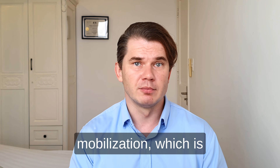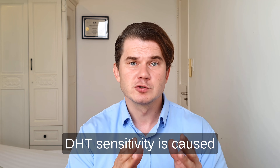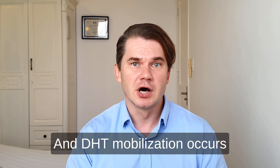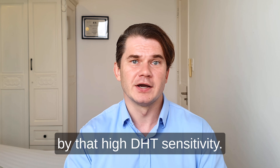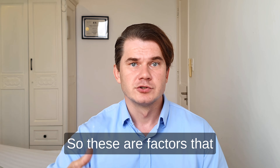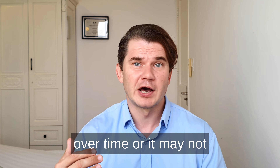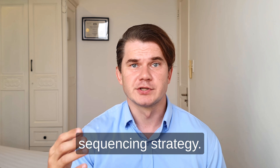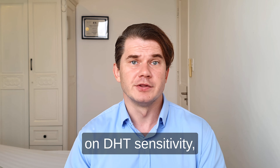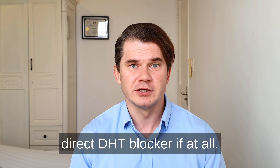DHT sensitivity and DHT mobilization are key to understand, and this is where most people get confused. DHT sensitivity is caused by factors that increase androgen sensitivity in the follicles, and DHT mobilization occurs because follicles are weakened by high DHT sensitivity. Blocking DHT doesn't fix sensitivity — it just lowers DHT levels. If factors keep levels elevated or spike them, finasteride and other DHT blockers lose their power over time, or may not work at all. If you fix inflammation and DHT sensitivity first, DHT itself becomes much less powerful and you may need less direct DHT blocker, if at all.